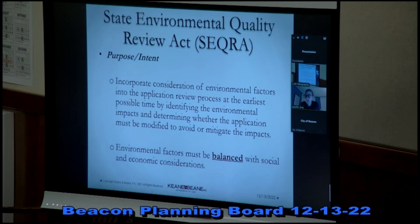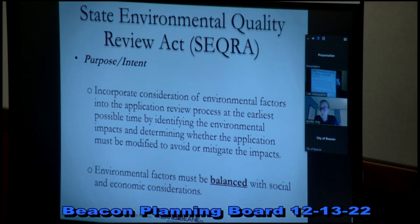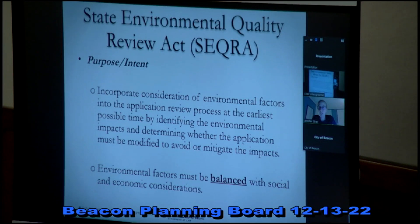It's not the intent of SEQRA that every single environmental factor is the sole consideration. Instead, SEQRA requires that environmental factors be balanced with social and economic considerations as well. The New York State Court of Appeals — the highest court in the state — has said that the agency 'need not investigate every conceivable environmental problem; it may within reasonable limits use its discretion in selecting which ones are relevant.' This is the 'rule of reason' that has been applied in the SEQRA regulations and in the courts.